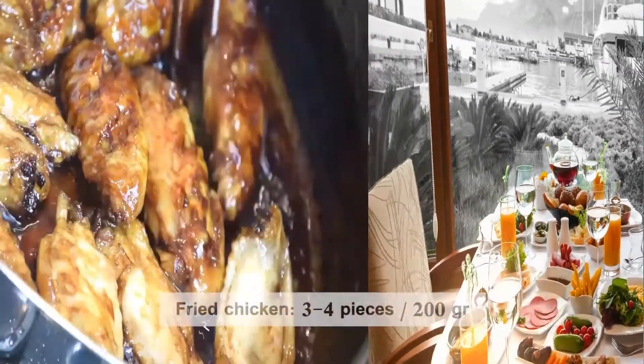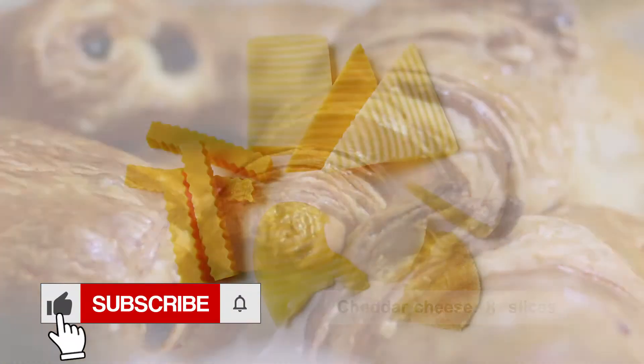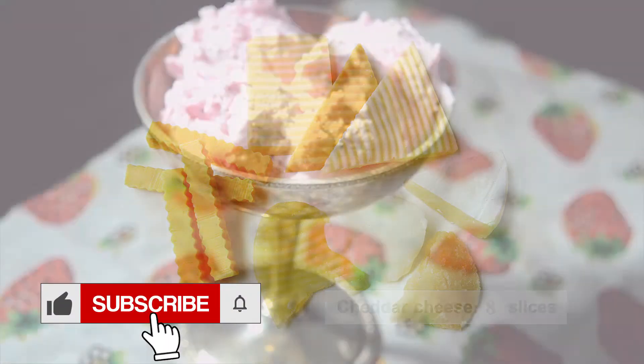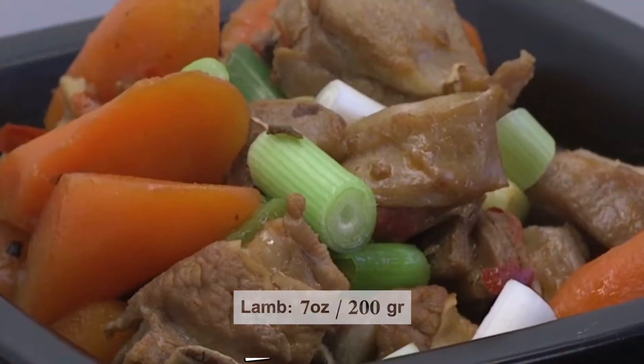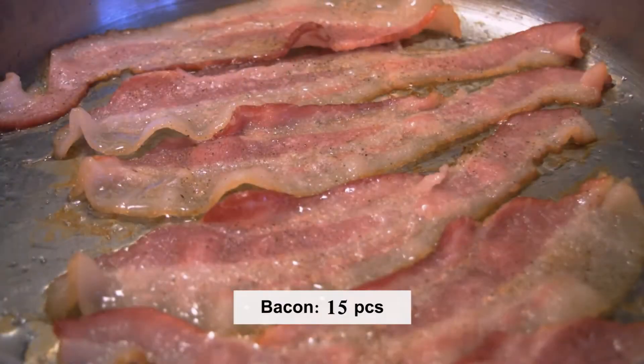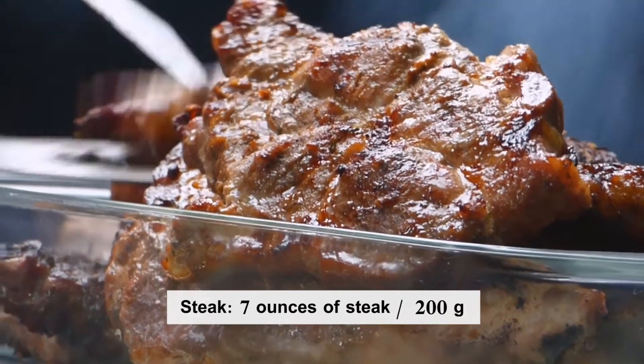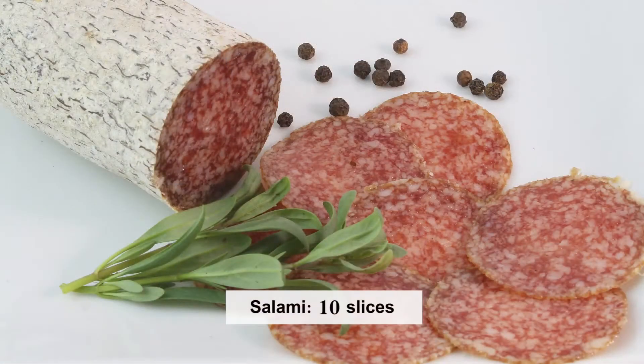Fried chicken — 3 to 4 pieces or 200 g; croissants — 4 rolls; cheddar cheese — 8 slices; ice cream — 9 small scoops; egg yolk — 1 yolk; lamb — 7 ounces or 200 g; bacon — 15 pieces; steak — 7 ounces or 200 g; and finally, salami — 10 slices. Each of these portions contains approximately 200 mg of cholesterol.